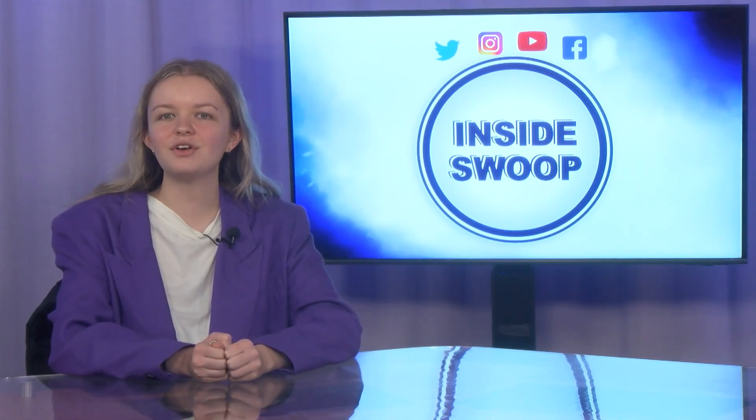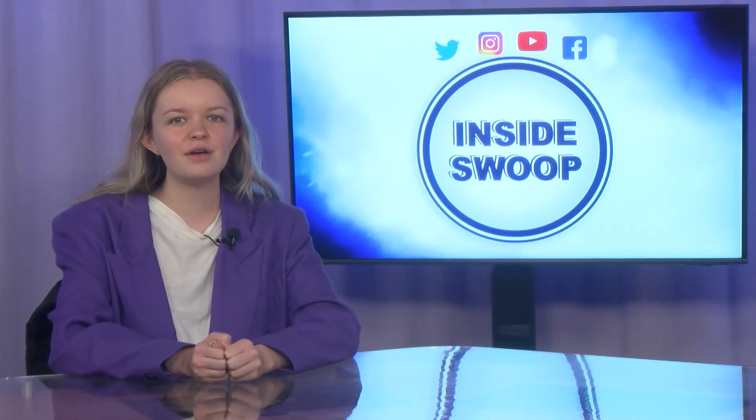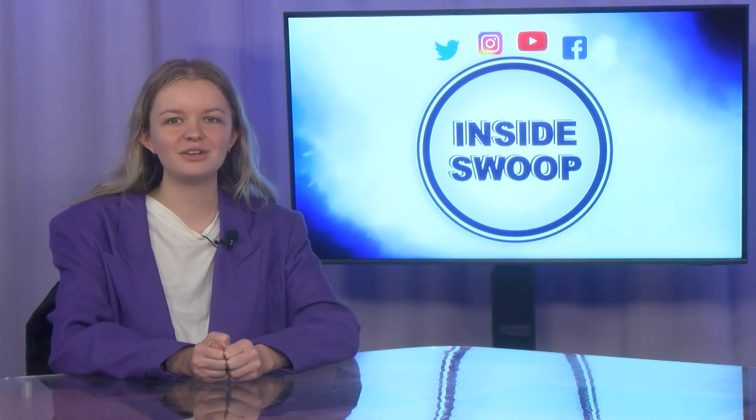Well, that's another edition of Inside Swoop. Tune in next time for some more campus information. I'm Kayleigh Snyder — thank you for joining me on Inside Swoop.